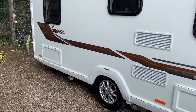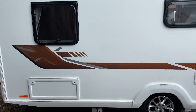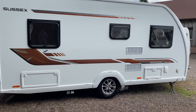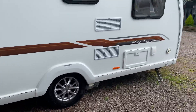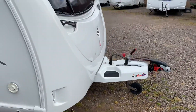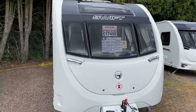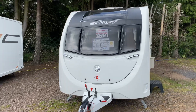Absolutely immaculate condition, as you would expect for a 2019 — very well maintained and looked after from the previous owner. Sussex Goodwood detail graphics on the side in brown and grey. With this being a dealer special, you do benefit from a few added extras such as Alco ATC, manufacturer-fitted solar panel, and external mains and barbecue points.